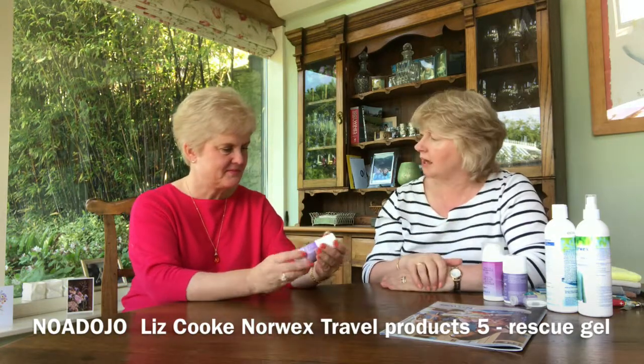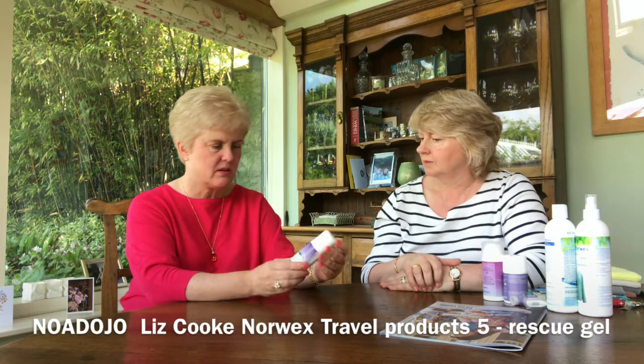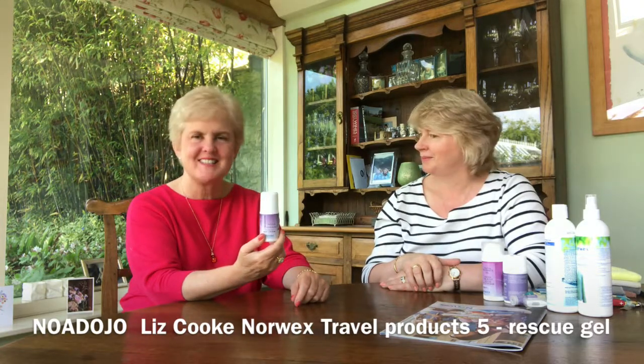And it just sort of helps calm people down. So that's the Timeless Relaxation Rescue Gel from the Personal Care Range at Norwex. Thanks for sharing this. My pleasure.